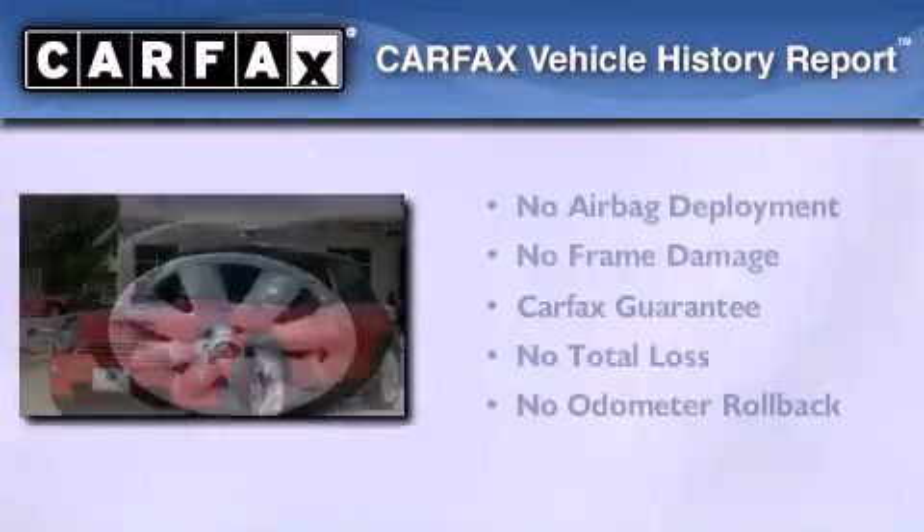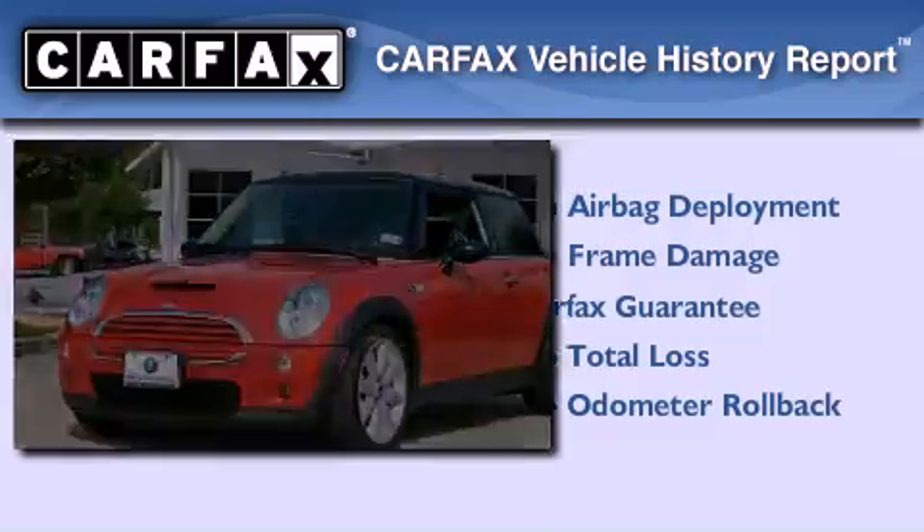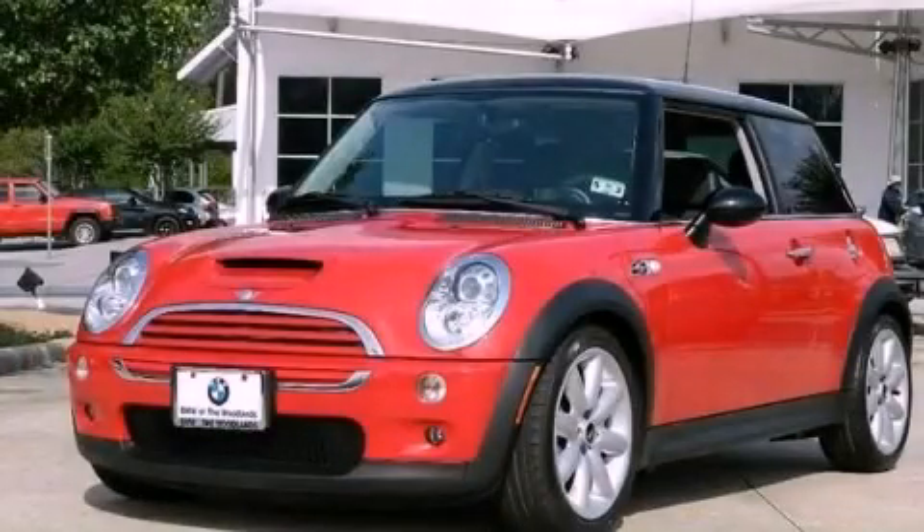Not to mention that this Mini qualifies for the Carfax buyback guarantee. Contact us today to arrange your test drive.